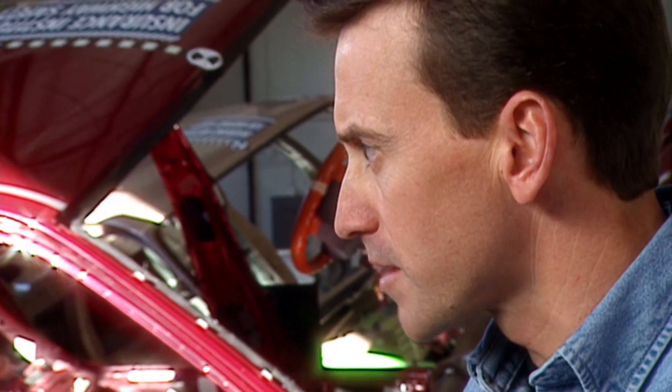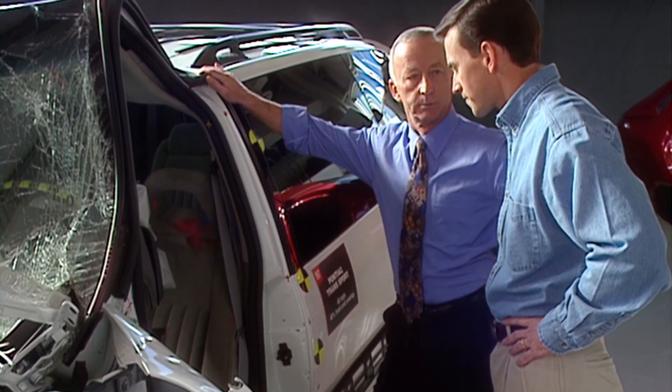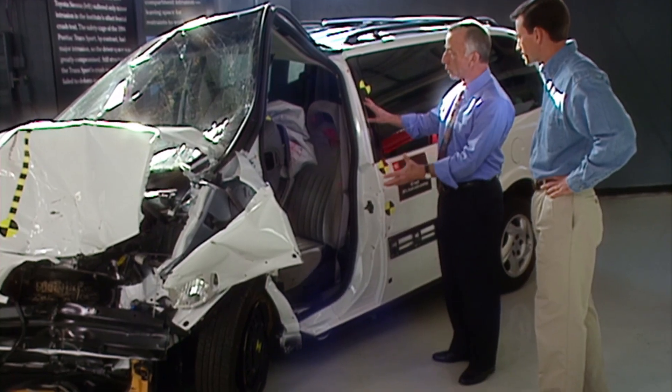It's analogous to shipping a box of china. You can have all the best packing in the world around the china, but if the box is weak, you're going to break the china. When the safety cage collapses, you're going to have injuries to the occupants. So this is an example of poor crash-worthiness.